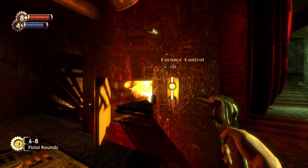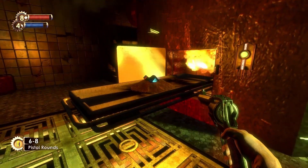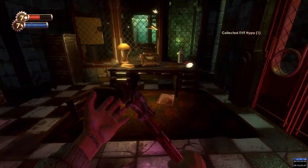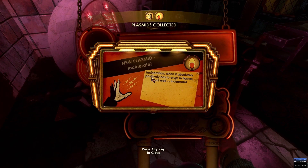On the bottom floor of the crematorium, after you press the button to cremate the dead body, you can obtain the Hacker's Delight Tonic. On the top floor of the crematorium, in the small room you can only enter through a hole, you can find the Incinerate Plasmid.